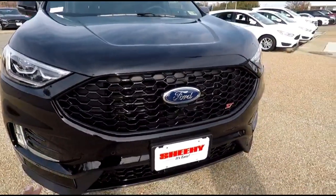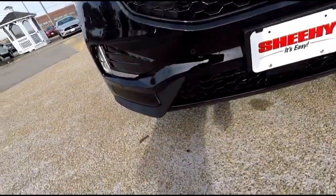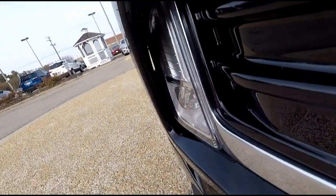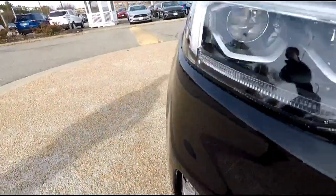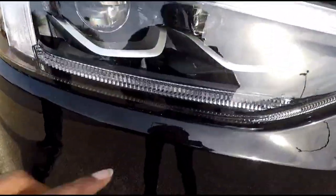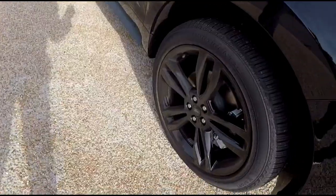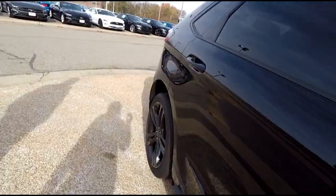The grille shutters adjust to the temperature outside so your engine can get the most optimal performance. There are some vents here making it more aerodynamic — air can travel right through and won't slow the car down. Nice curves for aerodynamics as well, and some nice LED headlights. The brakes are really large.